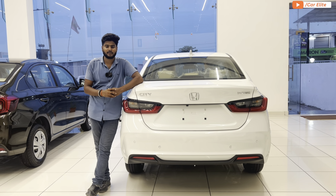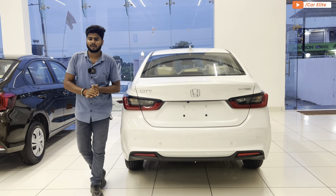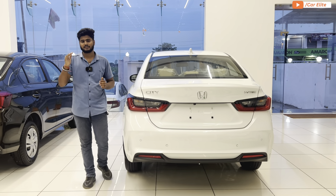Hello guys, welcome back to the channel. My name is Kari Lite, and here with the all-new tutorial on the 2024 Honda City V variant. You can see this is a manual transmission, and the City lineup — the V variant is the most value-for-money variant.